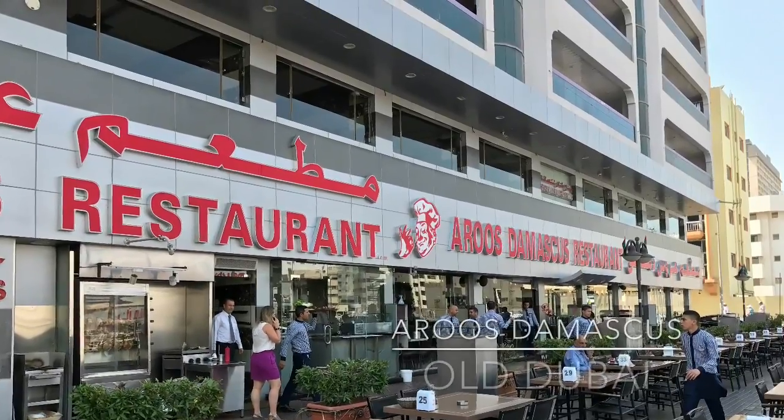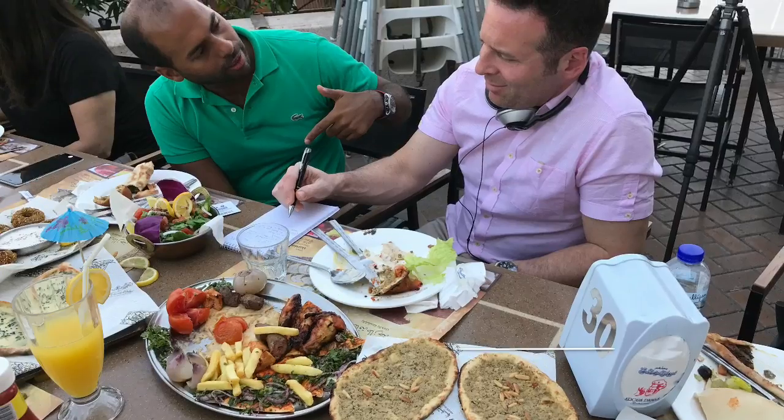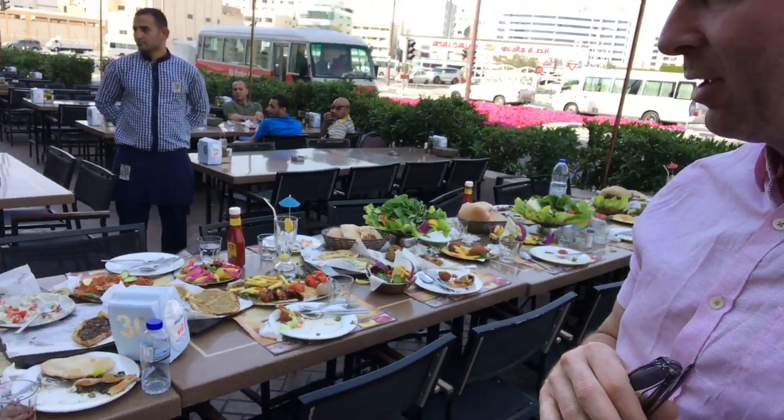With my group here in the old part of Dubai, we're at a place called Aruz Damascus Restaurant. We were meeting a local influencer who has about 60,000 followers on Instagram, and he was telling us about all the wonderful things to find here. They're outside of hotels, because not all the great dining in Dubai is in hotels, and you can see the remnants here from our meal.